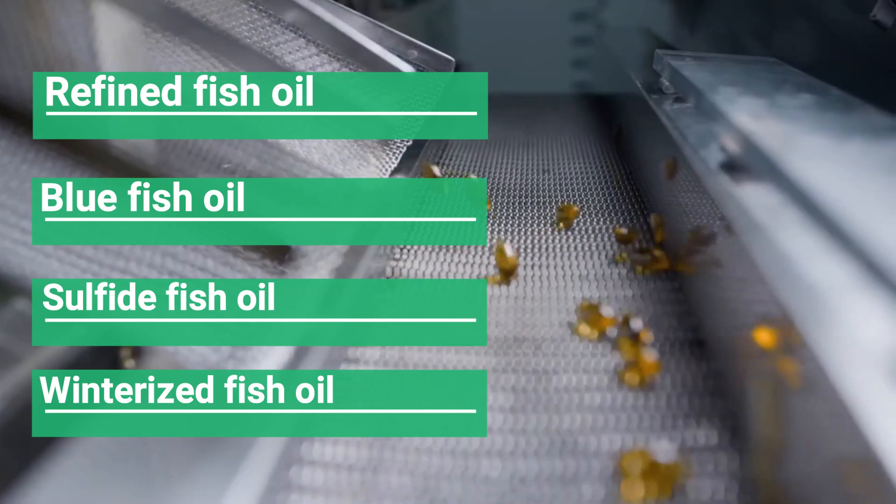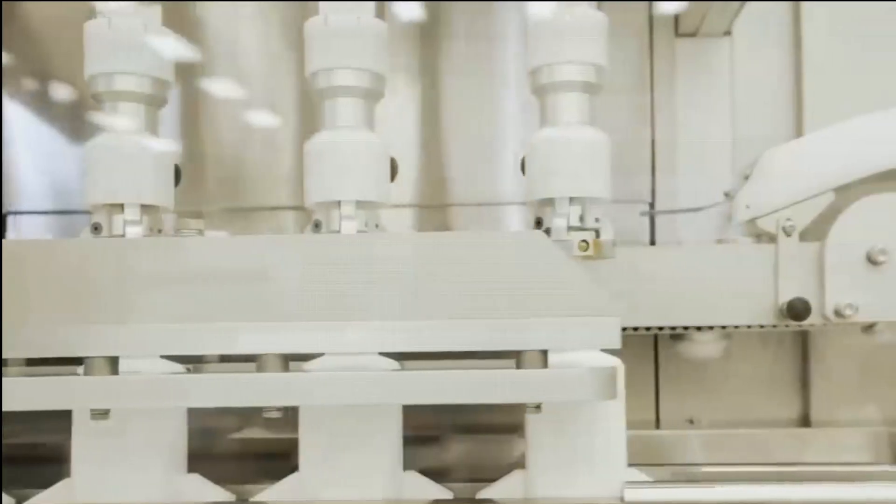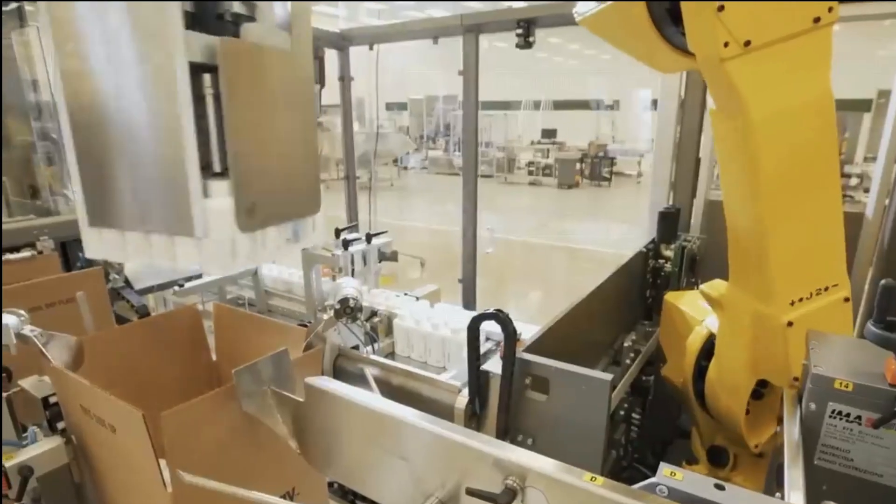Finally comes the turn to pack the capsules in bottles. The labeled bottles are brought under a nozzle through a conveyor, from where the counted capsules fall into the bottle. After all the work is finished in the factory, they are sent to the nearest pharmacy.